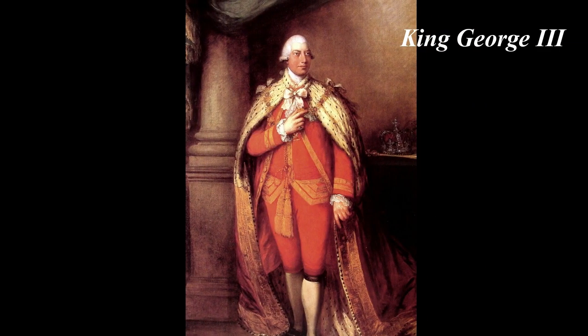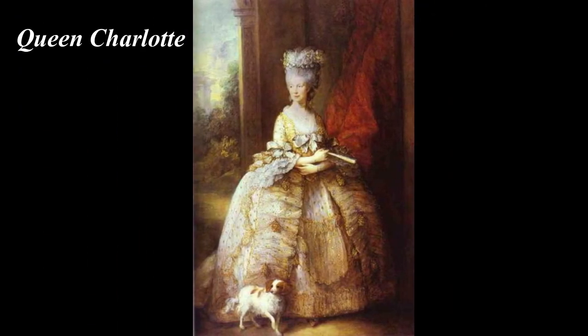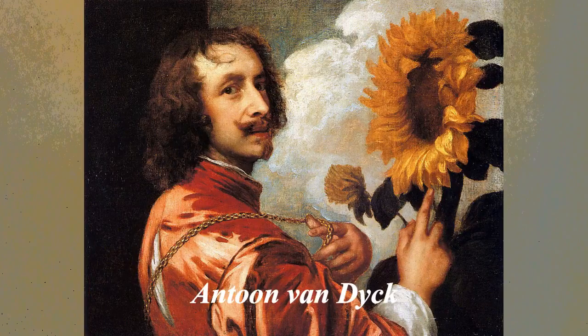I hear that you and Sir Joshua Reynolds are the leading portraitists of your time in England in the late 1700s. Well, yes, old chap, that is true. I am even one of the favorite painters of King George III — the King of England during that little conflict called the American War for Independence. Here is one of my portraits of King George III, and here is one of Queen Charlotte. I also was a founding member of the Royal Academy of Art in London.